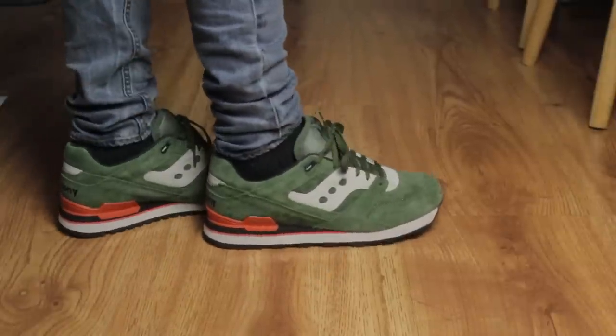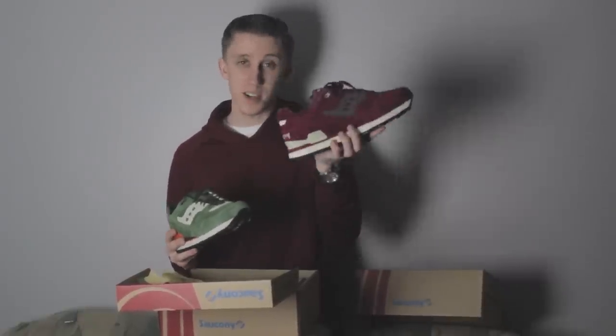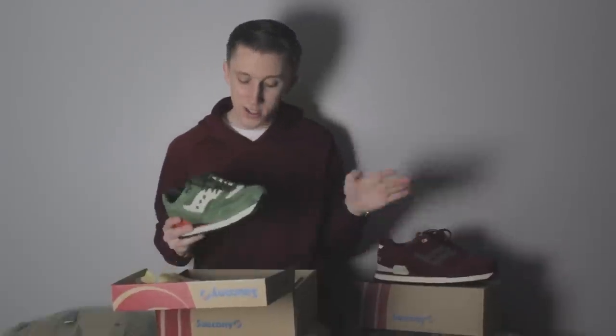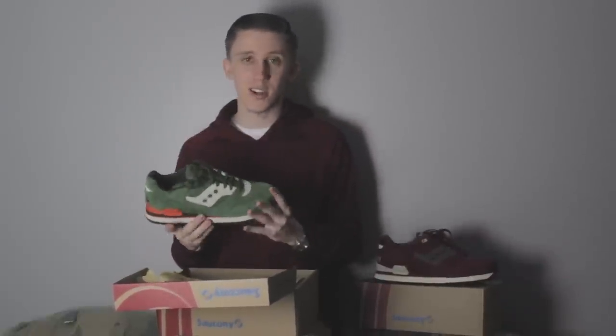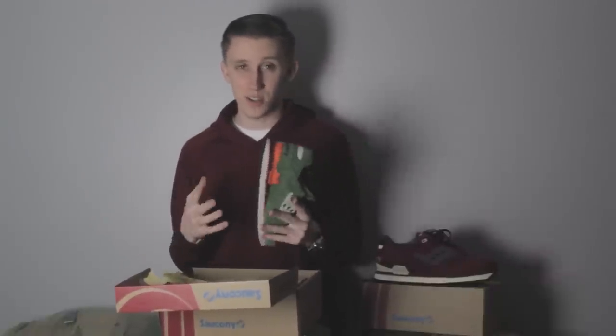Shout out to Brandon and everybody at Saucony. These two right here are probably my favorite that I've gotten thus far, especially this pair — I think this is just me in a nutshell. Big shout out to Saucony, I really really appreciate it. I'll show you guys what these look like on feet right after this. If you guys want to follow me on Instagram and Twitter, you can see things I don't post on YouTube — it's at We Are The Trend.